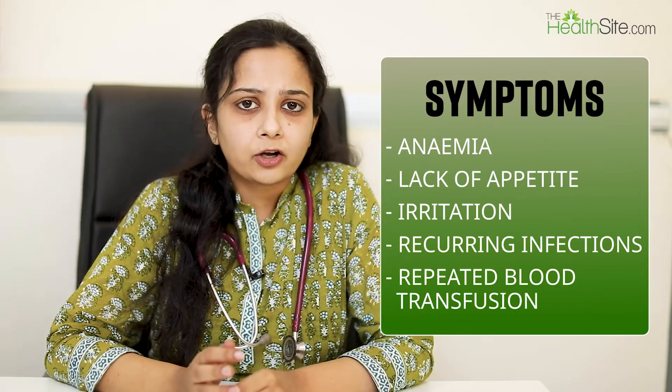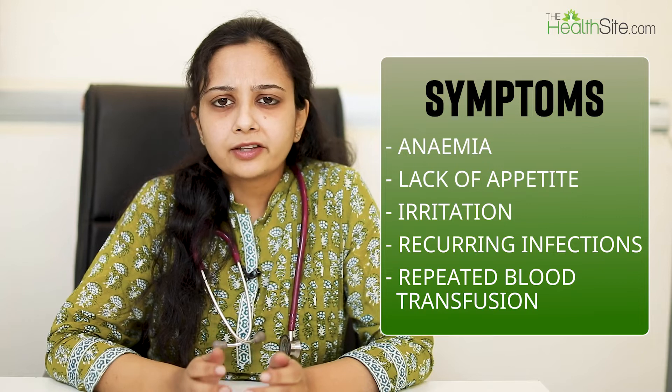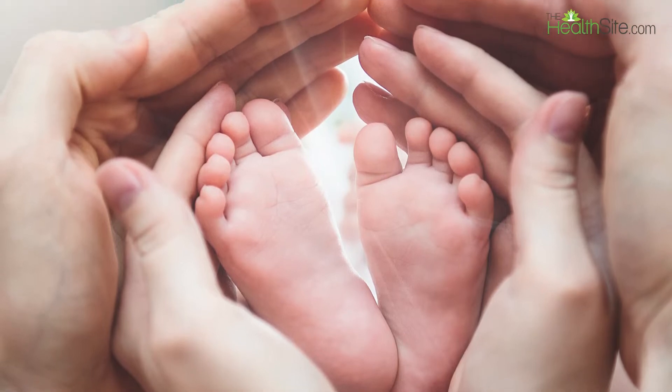Signs and symptoms of thalassemia major include symptoms of anemia: lethargy, lack of appetite, irritability, recurrent infections, falling hemoglobin, and the need for repeated blood transfusions. These all start happening before the age of 2 years, usually around 6 months of age.